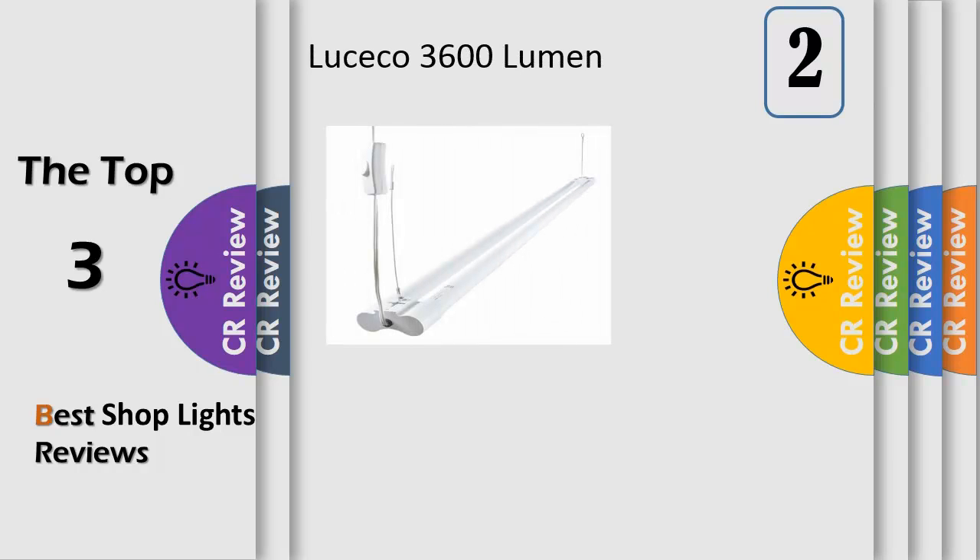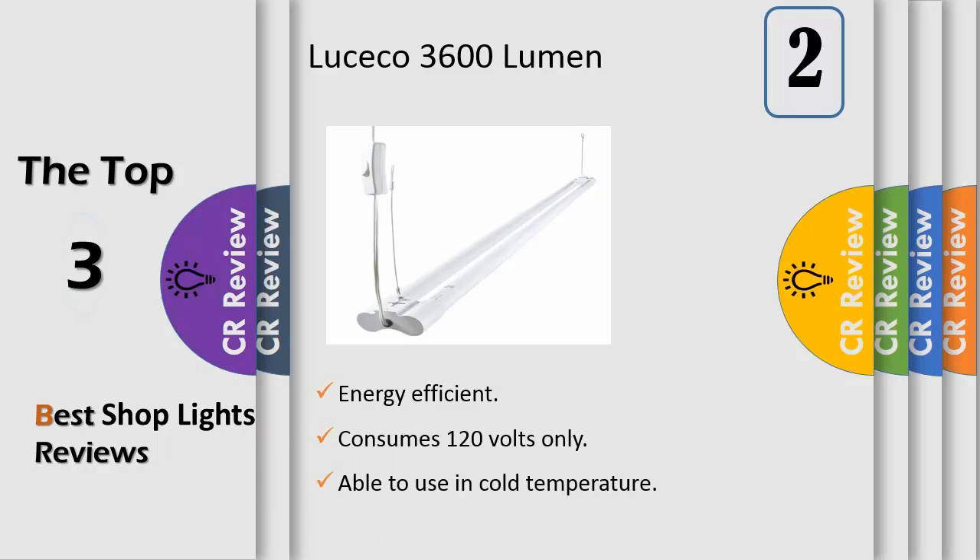Number 2. The Luceco LED Shop Light is an affordable, multipurpose alternative to fluorescent utility lighting. With added benefits, Luceco LEDs offer a 60% energy savings, longer life, and lower maintenance cost to save you money.